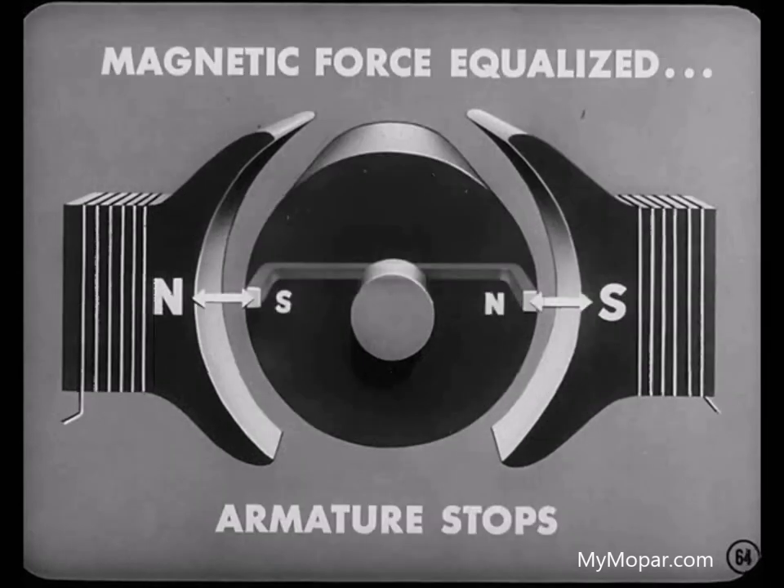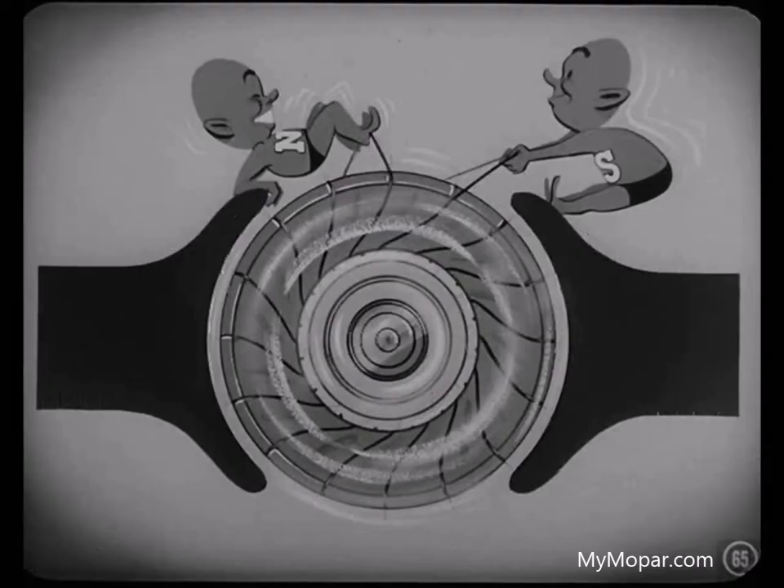If you have only one loop of wire on an armature, it'd turn only halfway around, and the magnetic forces would be equalized, causing the armature to stop. Therefore, numerous coils are spaced evenly around the armature, so that the magnetic poles of the field coils are always pushing and pulling some of the armature coils.